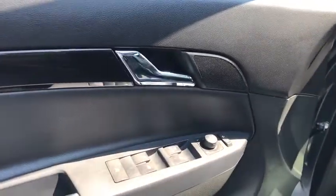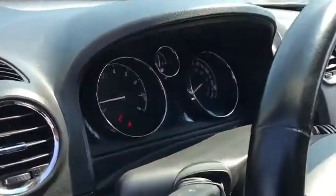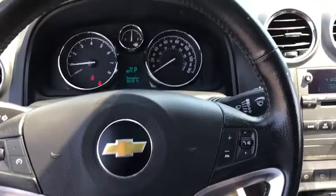Anti-lock braking system, remote engine start, backup camera, steering wheel audio controls, keyless entry, traction control, stability control, Bluetooth, leather-wrapped steering wheel, power steering.